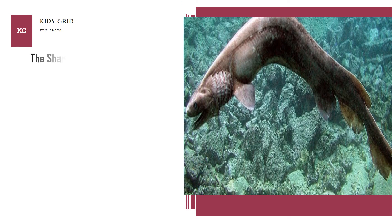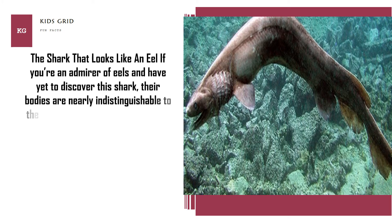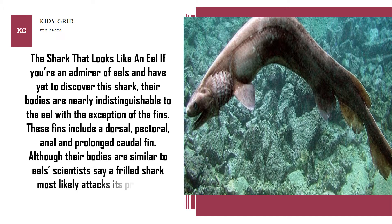The shark that looks like an eel. If you are an admirer of eels and have yet to discover this shark, their bodies are nearly indistinguishable from the eel, with the exception of the fins. These fins include a dorsal, pectoral, anal, and prolonged caudal fin. Although their bodies are similar to eels, scientists say a frilled shark most likely attacks its prey in a manner resembling that of a snake.